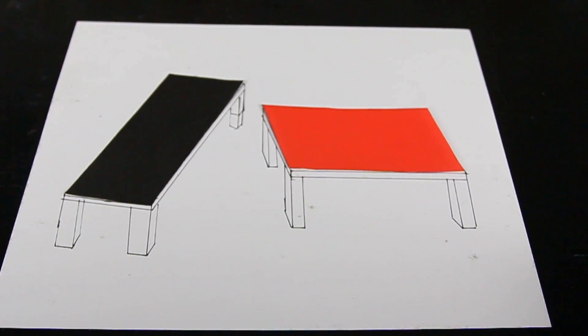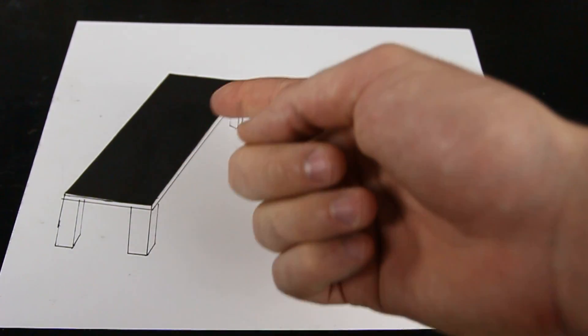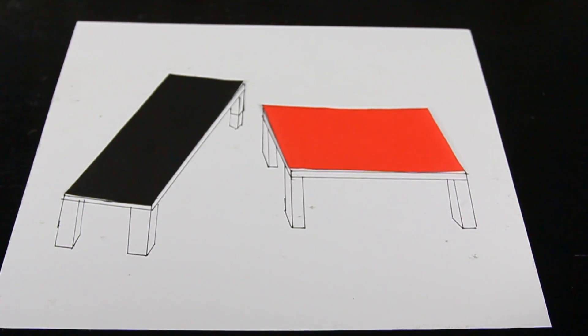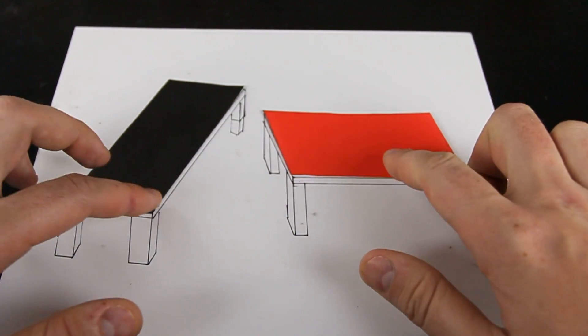So I got a question for you. What do you see right now? One longer table, and one wider table, but shorter, right? Are you sure? Let's try it out.